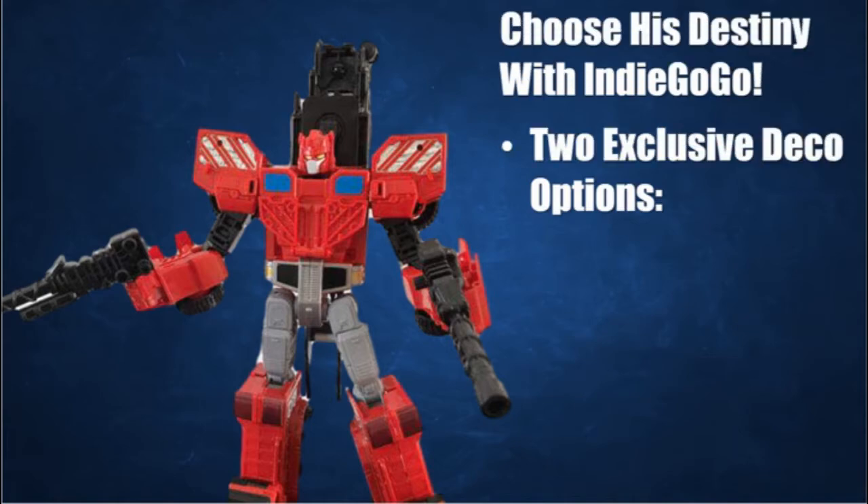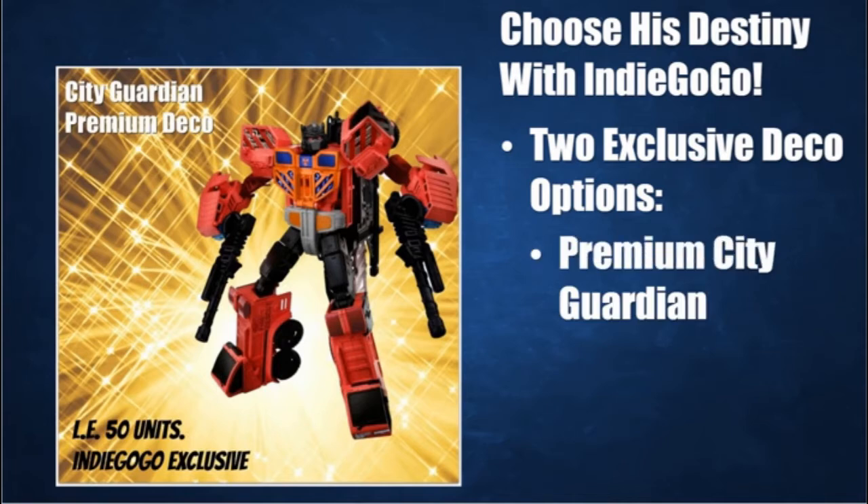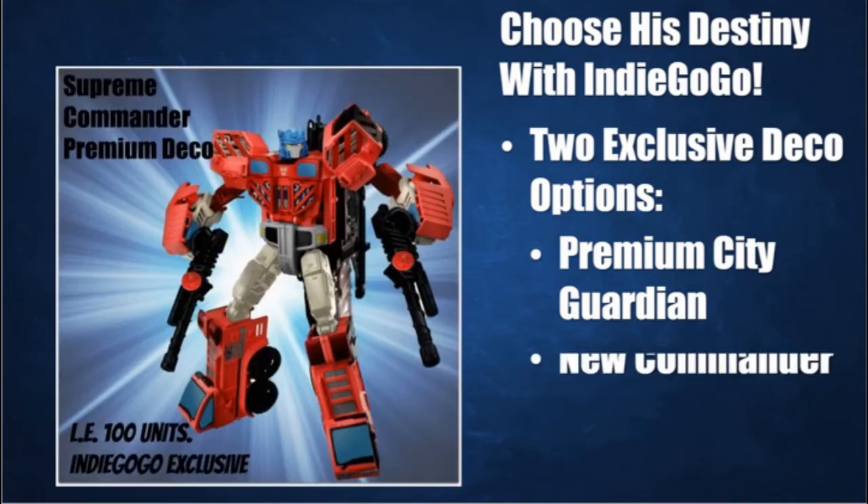With Indiegogo you can choose his destiny. Whether you want to celebrate G1 lore with the premium Fire Chief Deco that will outfit the toy to perfectly guard the cities of your other robot heroes, or if you want to celebrate the modern hero of disguised robots, the Indiegogo campaign is your place to get exclusive premium paint versions of the toy.